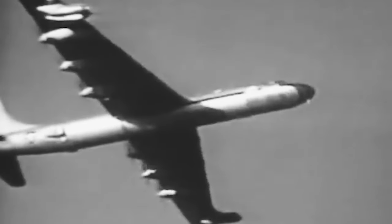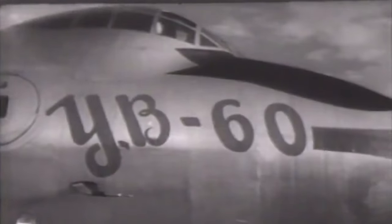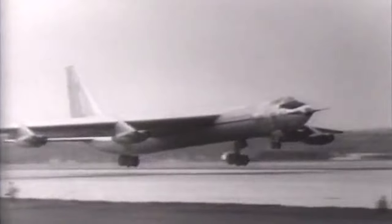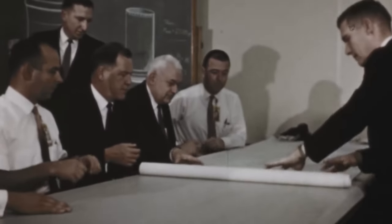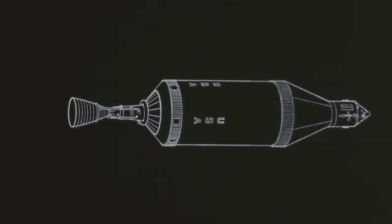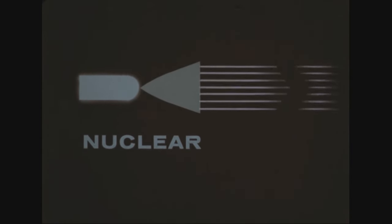Had operational nuclear-powered bombers been produced, they would likely have been converted not from the piston-jet hybrid B-36, but from its all-jet development, the YB-60. One of those was actually built and flown in 1952. Like the Boeing B-52, which won the contract for which Convair was vying, the YB-60 was powered by eight J57 engines and featured swept-back wings. Although a nuclear-powered aircraft never eventuated, in the halcyon days of aeronautical development in the post-World War II years, the concept moved into space — though with rocket rather than jet propulsion.